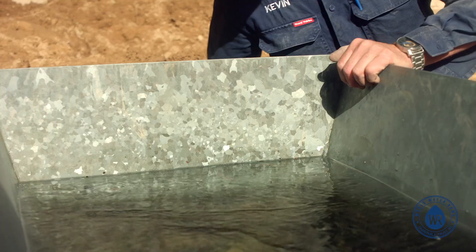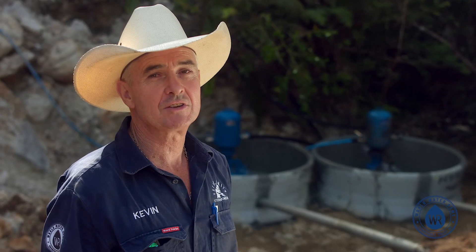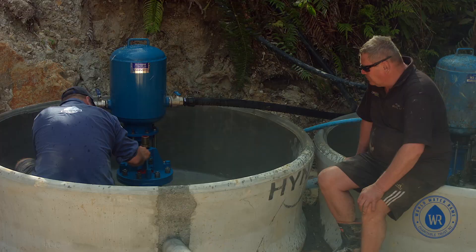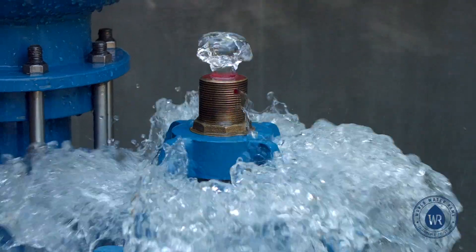Just to give you some figures on the pumps: we've got two four-inch ram pumps, each pumping 55,000 litres a day — that's 110,000 litres a day total. We're working on four metres of vertical fall, pumping up 40 metres of vertical height.